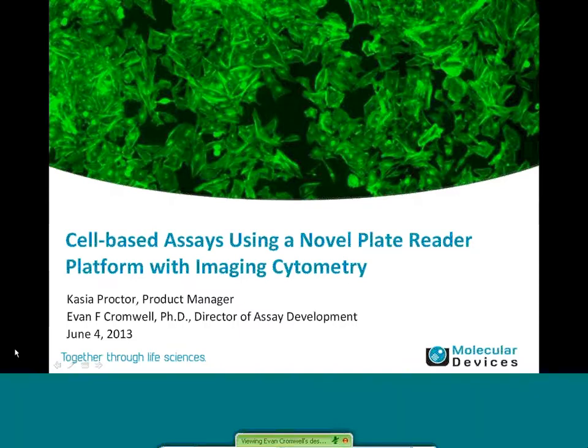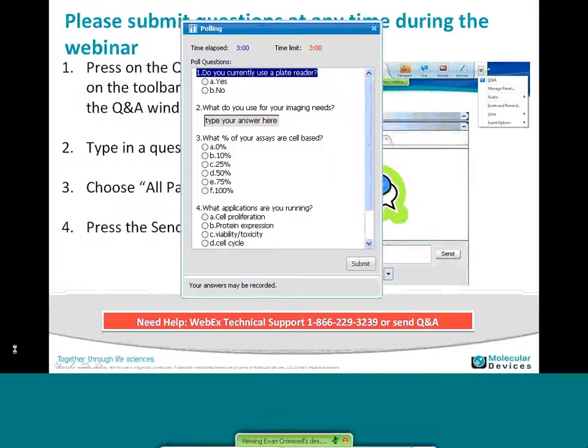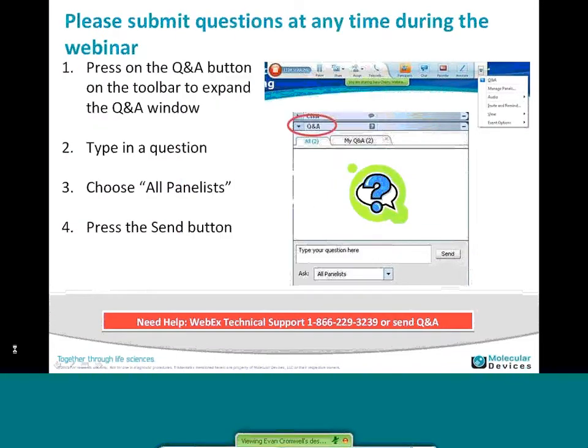Thank you everybody for calling in to Molecular Devices' webinar on a style-based faster using the SpectraMax i3 platform with an imaging cytometer. My name is Kasia Proctor and I will be your host today. I will introduce you to our panelists in a little bit. I'm going to open a call-in session for just a few minutes, so if you could take a moment and answer a few questions that will appear on your screen, that'd be great.